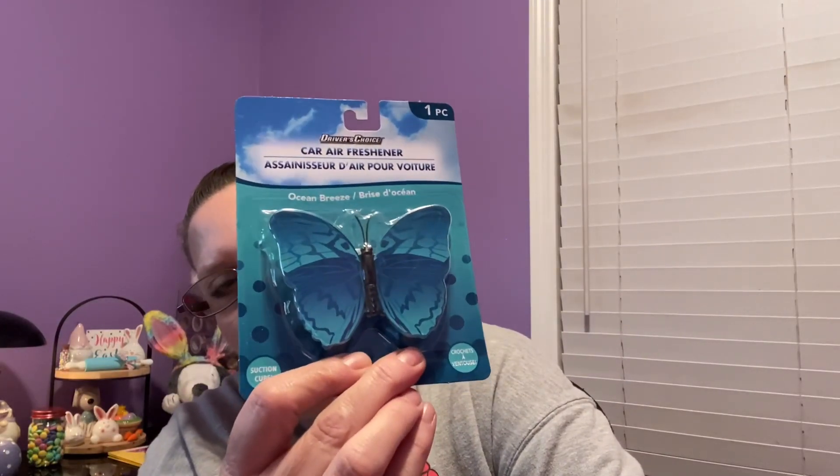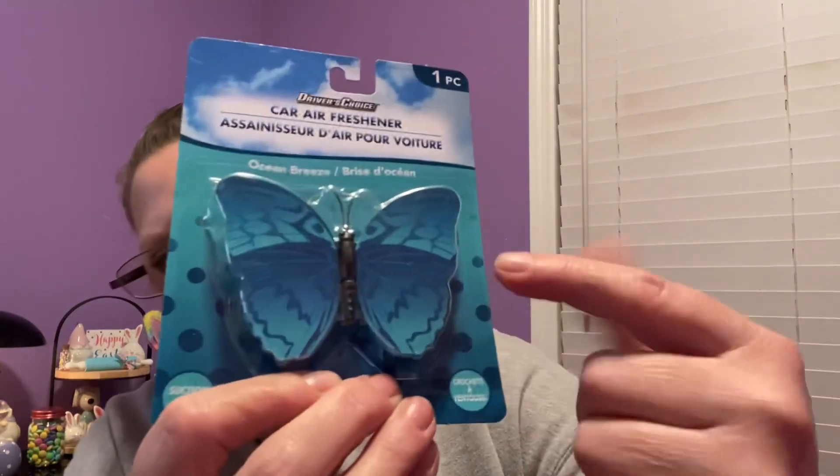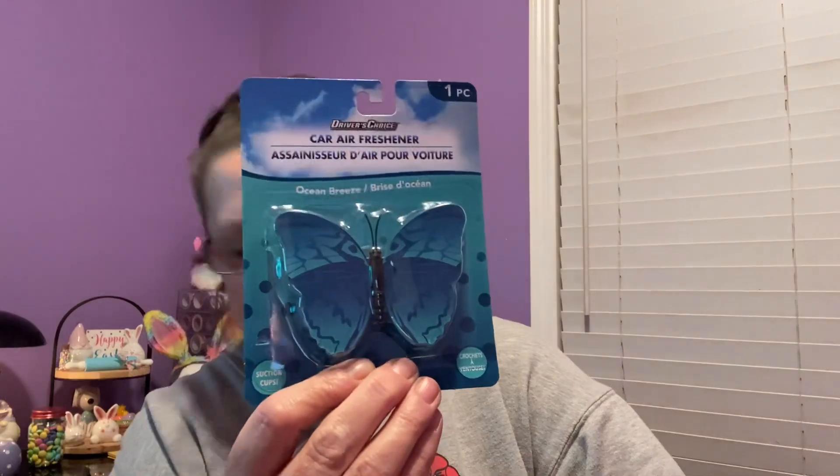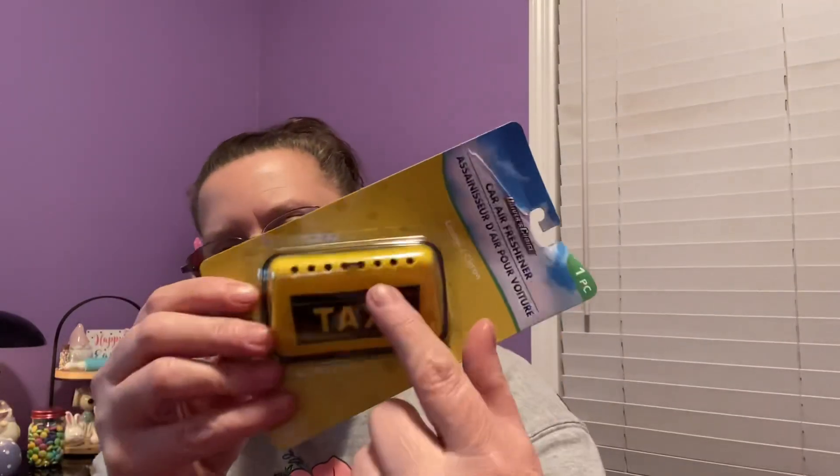Also by Driver's Choice is this ocean breeze butterfly in beautiful shades of blue with a big suction cup on the bottom. Then they have this purple butterfly in mixed berry scent - I love it so much I got two because I love the purple. Even after the scent wears off it's still pretty - you could put it in your kitchen window for a little fresh scent. Last I picked up this lemon scented little taxi cab with a cord you can hang on your rear view mirror, three inches wide.